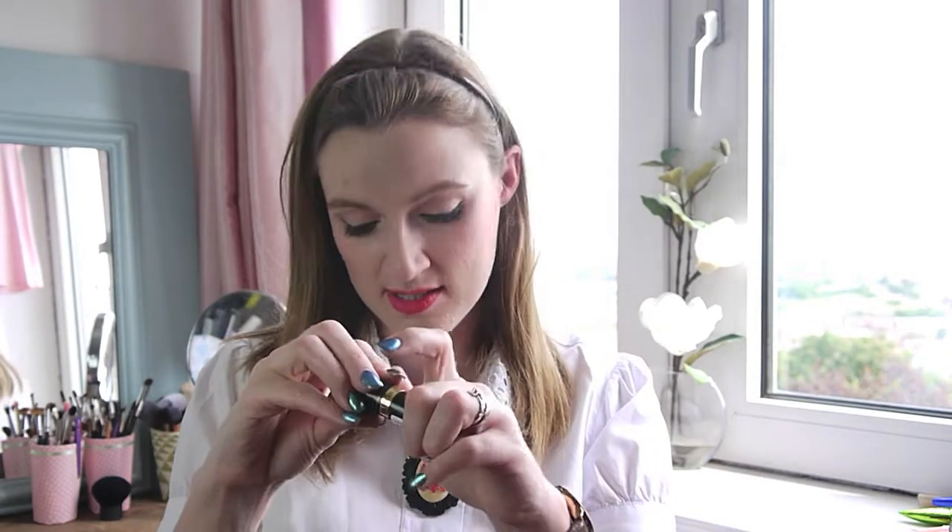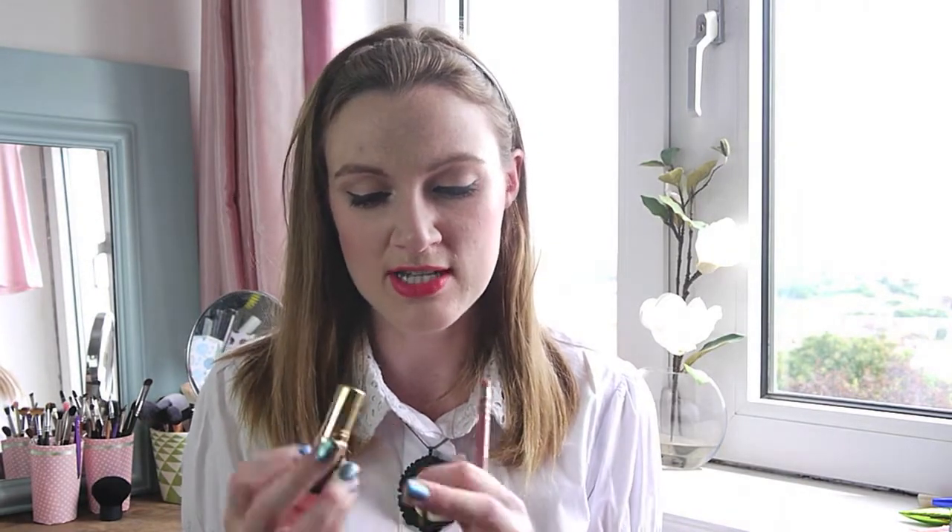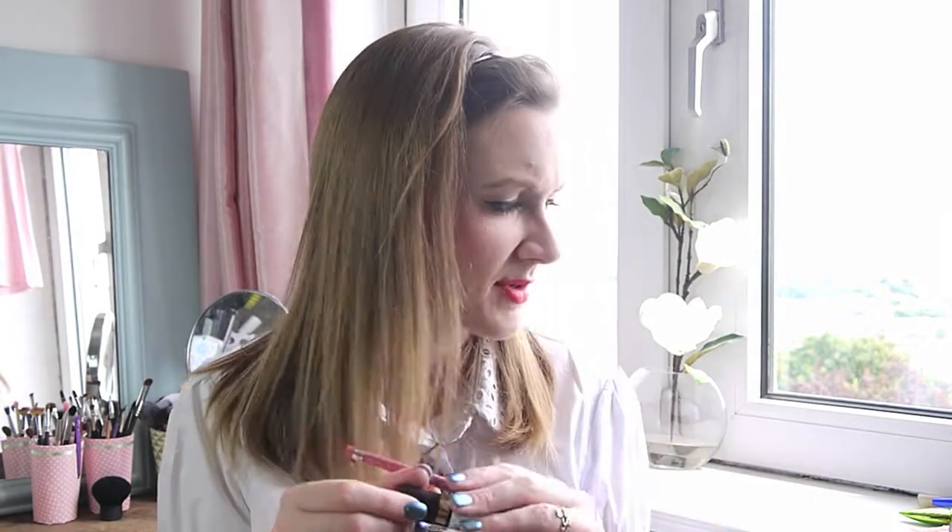Another lipstick is the Revlon Super Lustrous in Pink in the Afternoon — I wore this once when I was away. It's a lovely soft pink and I wore it with my Rimmel lip liner in East End Snob, which is a great pink liner. The liner changed the color ever so slightly but made it more wearable for me — I wore that combination once, possibly twice when I was away.